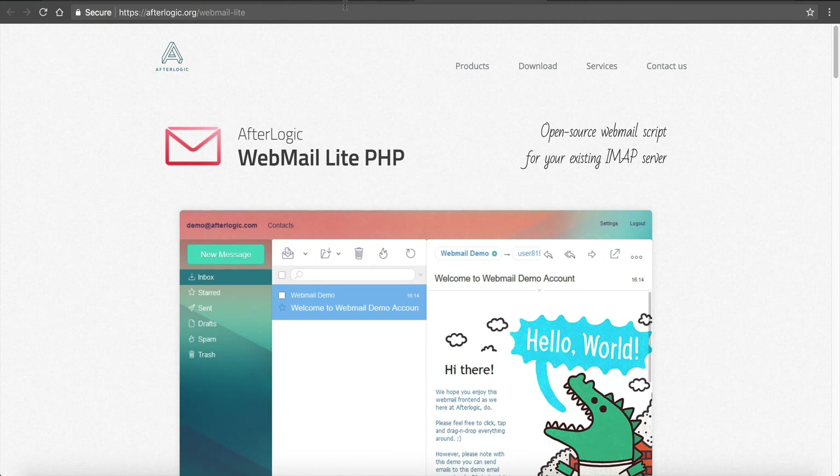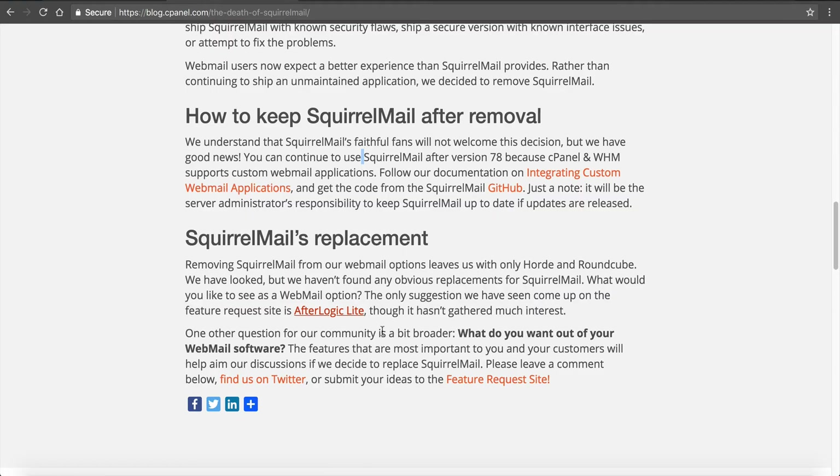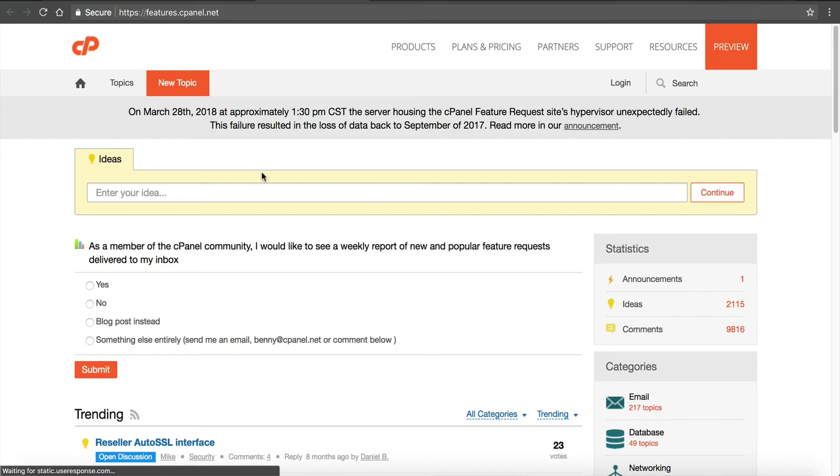If you have another webmail client that you're using currently with another host or on other servers, they want to know. They've got their official Twitter for their dev team — cPanelDev — and you can use that to reach out and let them know. Or you can add it to their feature request site. This is a great part of cPanel — they have a whole site set up for feature requests. Not only webmail, but if you have other features you want in cPanel, you can ask there and people can upvote it. If it gets enough upvotes, they put it in cPanel. This is the beauty of working with cPanel — they are very active in the community. I'm personally very active with their community, going to their conferences and speaking to their management and developers to make sure we're getting all the features that NameHero needs for all our customers, resellers, and VPS clients.